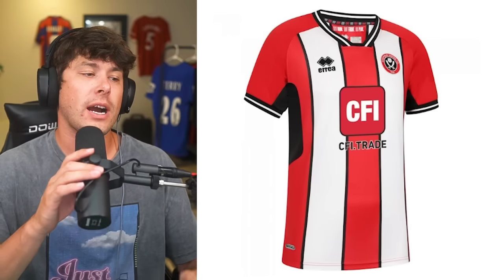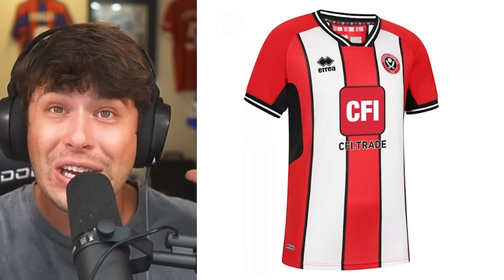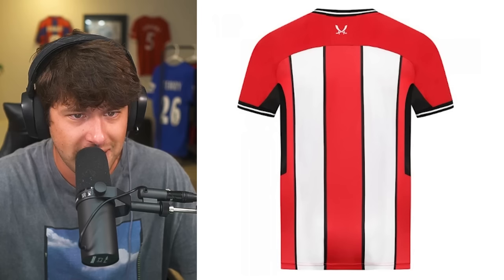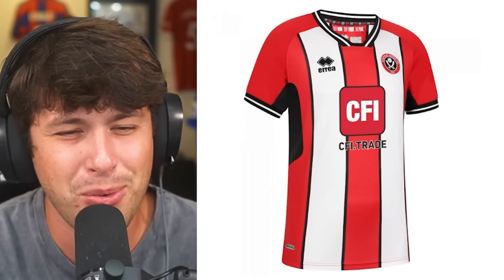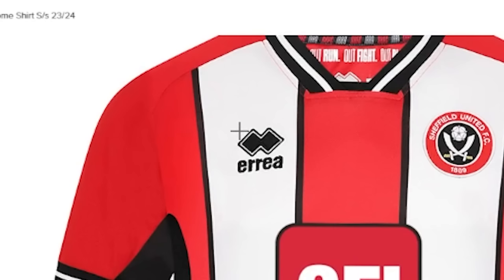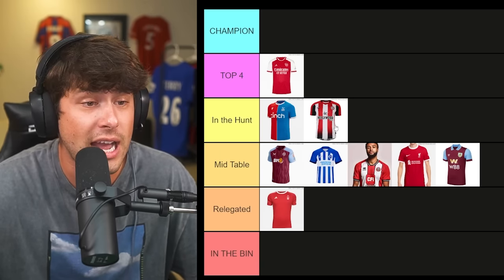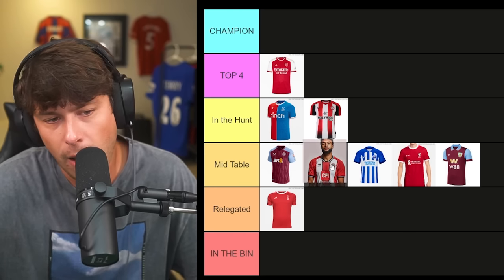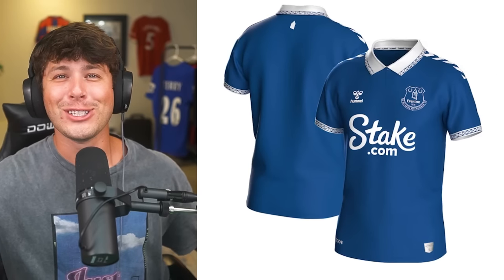Our next shirt is Sheffield United. These kits probably look very different in real life, but I'm judging based on official store website pictures. This Sheffield shirt looks a bit cartoonish — it doesn't look super real from the back. CFI Trade is a weird shirt sponsor. What brand is 'Urea'? I've never heard of them. It's better than some of these plain kits — I'm going to put it in mid-table, just ahead of the West Ham kit.